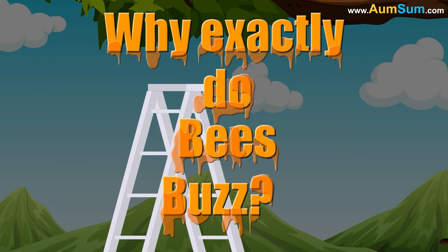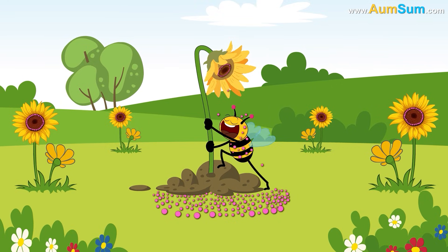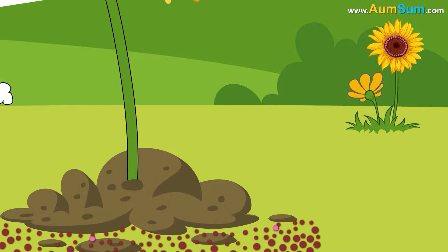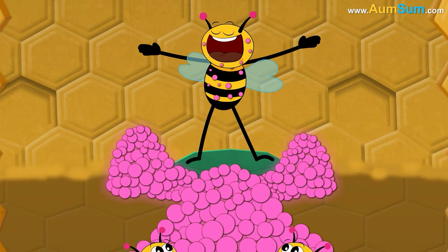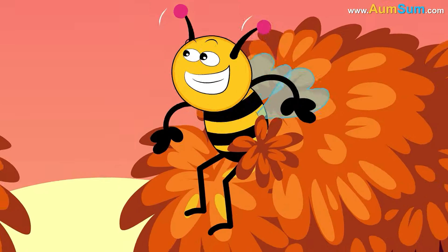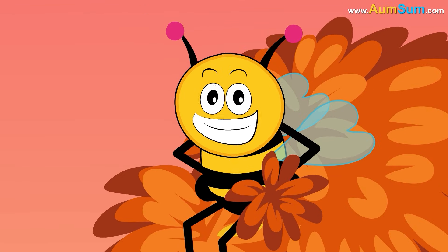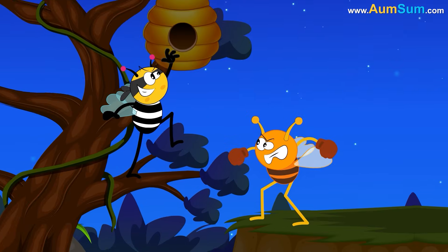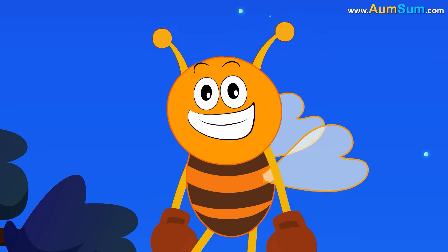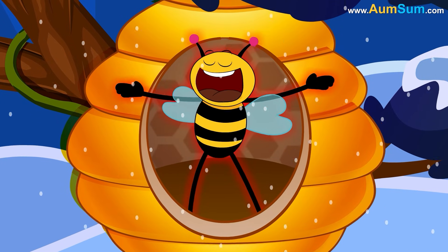Why exactly do bees buzz? Firstly, bees use vibrations to shake pollen off flowers and onto their bodies. This process is called buzz pollination and is used by bumblebees and other bees to gather pollen for their colonies. Secondly, bees produce different vibrations to communicate with each other. Thirdly, bees produce high-pitched buzzes as a warning or defensive signal. Lastly, bees produce thermogenic buzzes to generate heat.